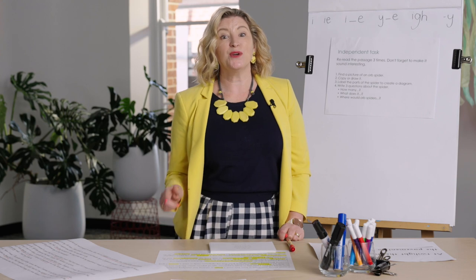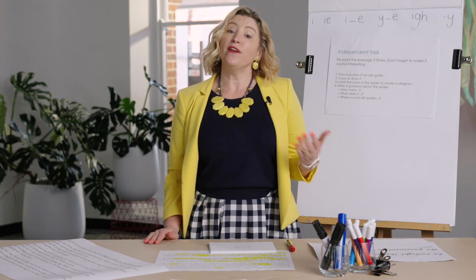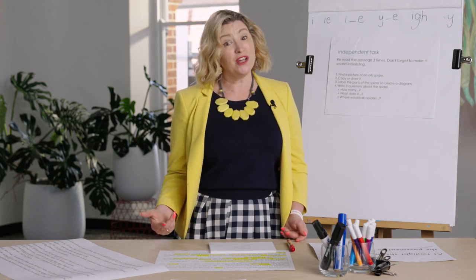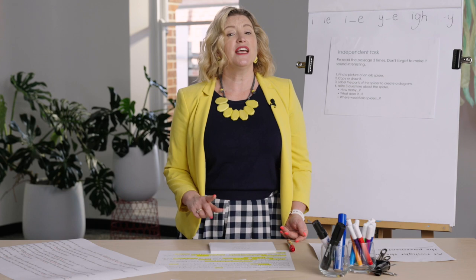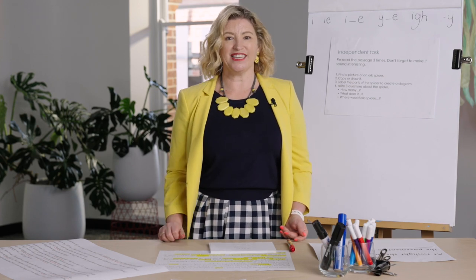You've worked really hard doing all those different graphemes for the long I sound. We've looked at that suffix '-ment'. We've read and written words using those. You've done such a great job - thank you for working so hard with me. I'll catch you next time.